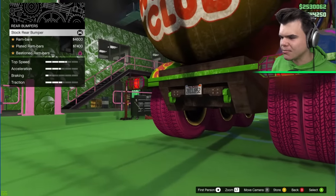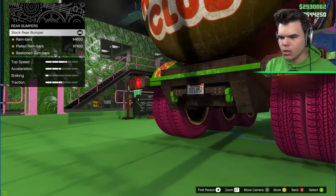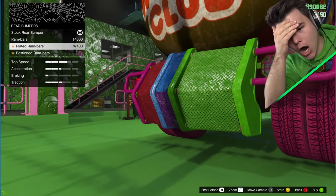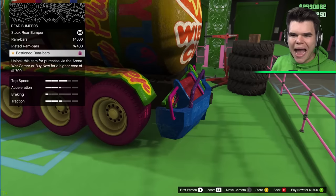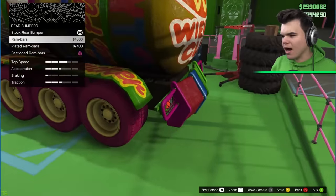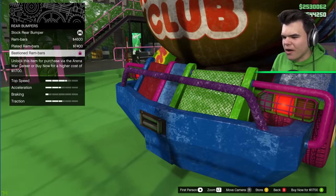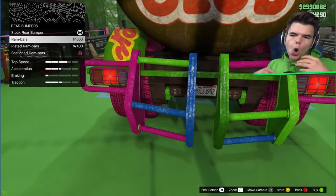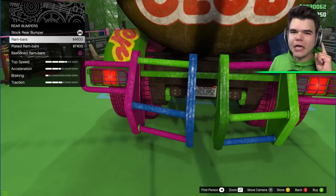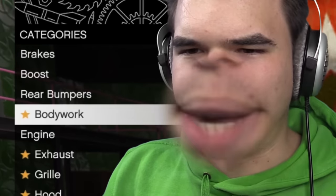This is where it's going to get interesting. We can customize our truck and put bumpers on it. So this is the stock rear bumper. This is the RAM bar. This is the plated RAM bar. Oh my God, what is this? The bastioned RAM bar. I don't know how you pronounce that. I don't really like this — it's too much. I like the open look. I'm going to leave it with the open look because we are doing a competition here. Which truck looks the best?